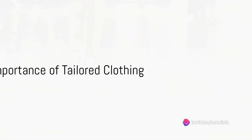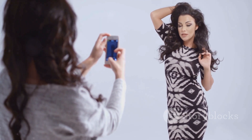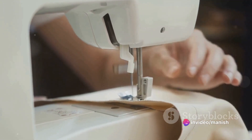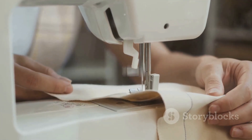Finally, let's discuss the importance of tailored clothing. This video by a popular fashion influencer shows how a well-fitted outfit can instantly elevate your style. Invest in a good tailor who can make adjustments to your clothes, ensuring they hug your body in all the right places. Remember, when your clothes fit perfectly, you'll look and feel like a superstar.